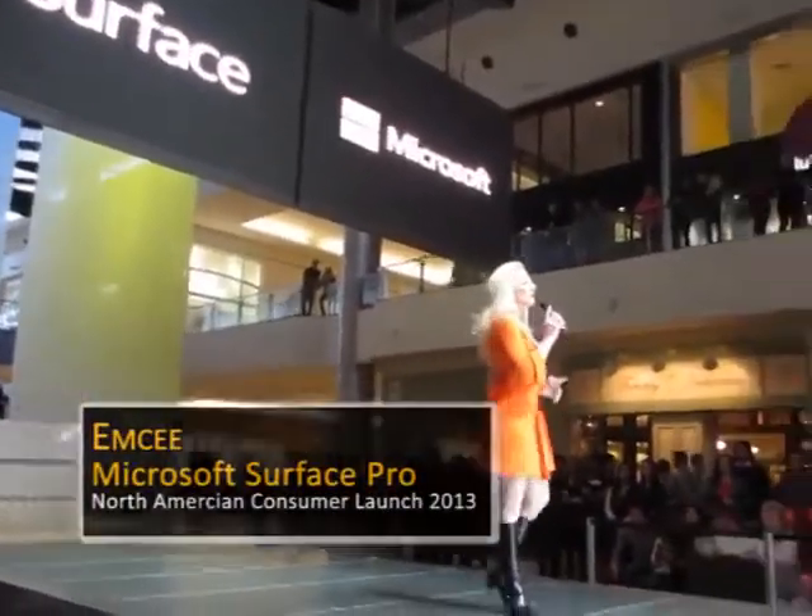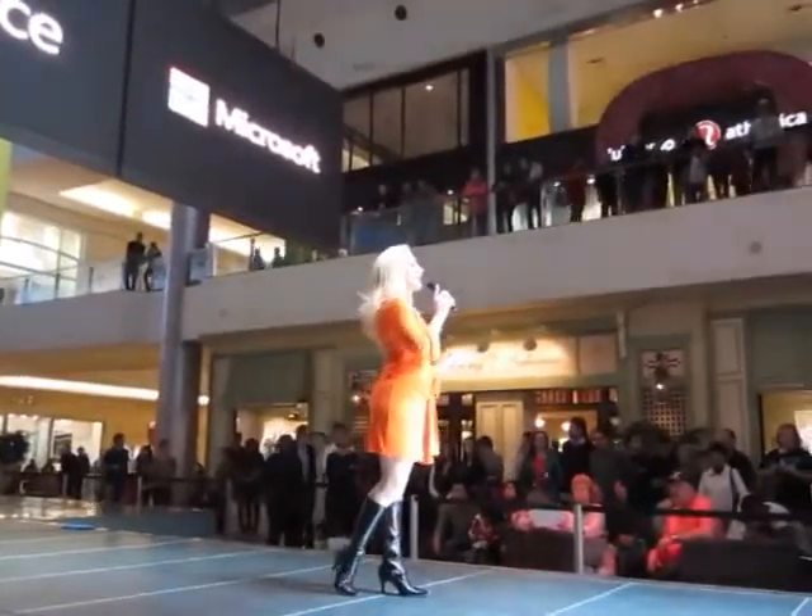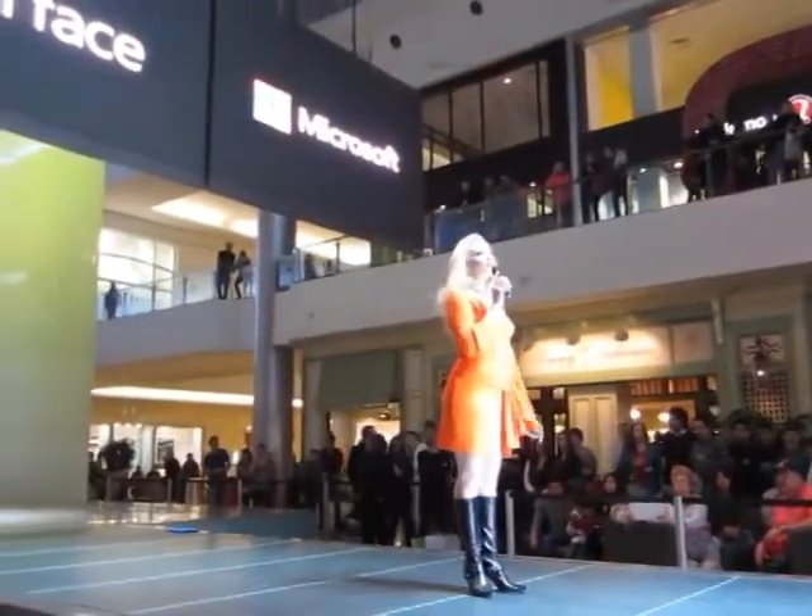The Microsoft Surface family of PCs is growing today with the addition of the Surface Pro.